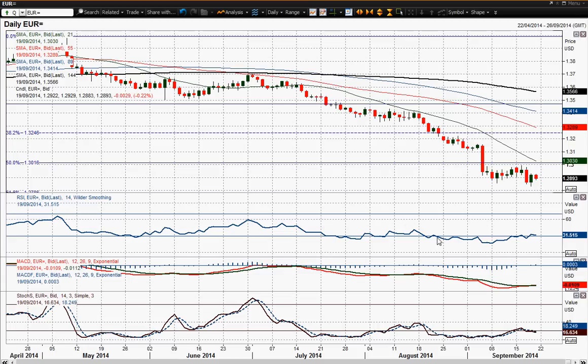The outlook on all these momentum indicators is still pretty weak. You could argue that there is a slight bullish divergence on that RSI, but it's nothing really too significant. I think you'd need a lot more confirmation before you start to get excited about a rally, and I really don't see that coming through at the moment.